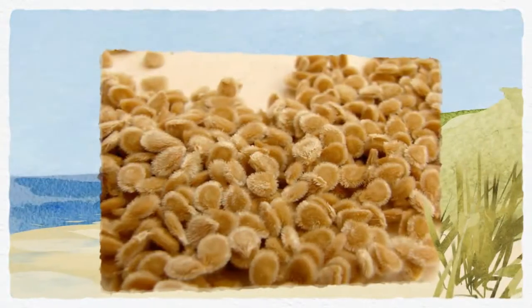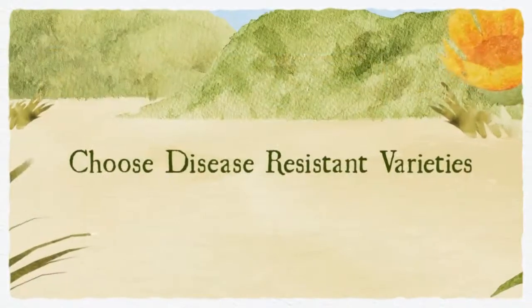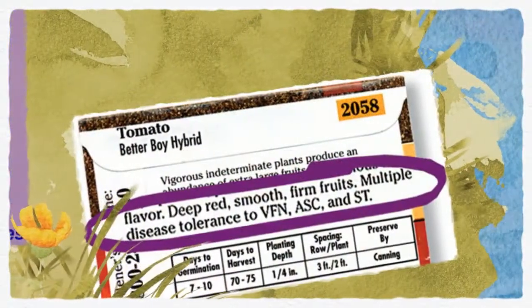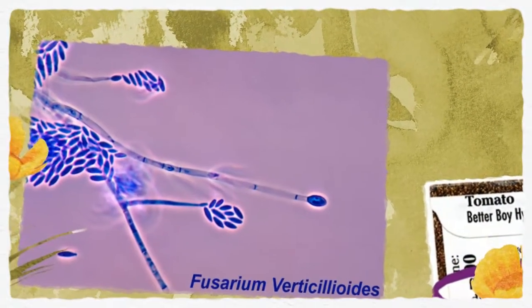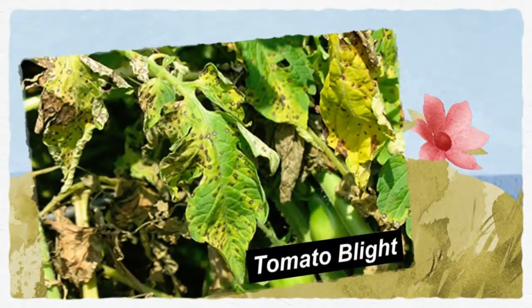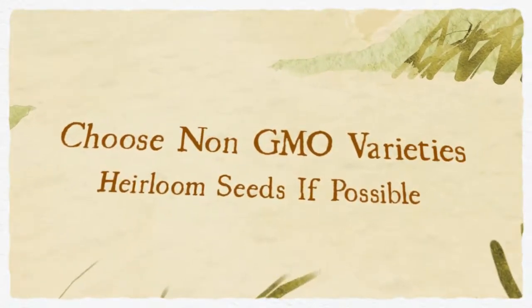Choose disease resistant varieties when choosing seed. Tomatoes are commonly labeled with codes such as VFA, that tells you your plants have been bred to resist verticillium wilt, fusarium wilt, and early blight. It's always best to start from seed, and if possible, pick an heirloom variety that has not been genetically modified.